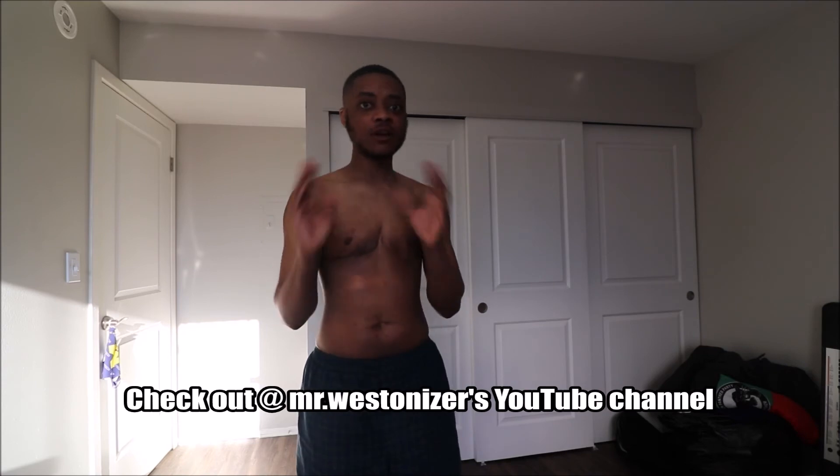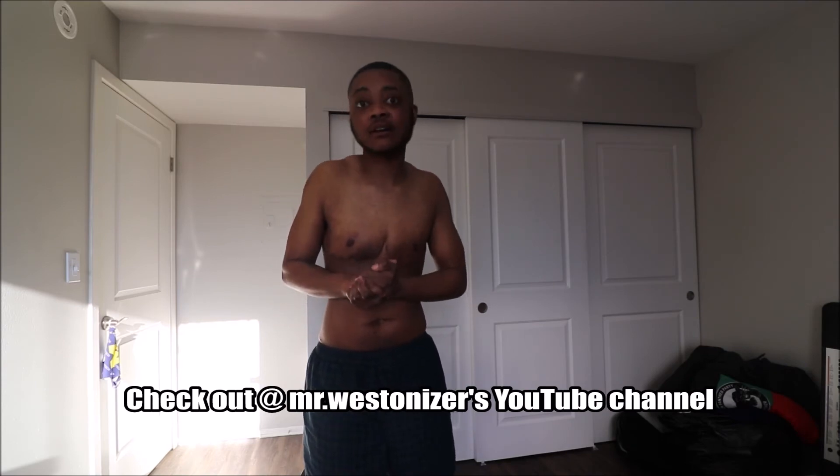Anyways, there will be more footage, video discussions, hopefully more guests who can share their perspectives. Shout out to Mr. Westonizer for being a wonderful friend, supporter, and fellow YouTuber — you'll definitely see more collaboration on both our channels. Also, you will lose butt — I do not have the same booty I had previously. I went from 220 pounds when I was seriously into weight training and powerlifting down to 146.